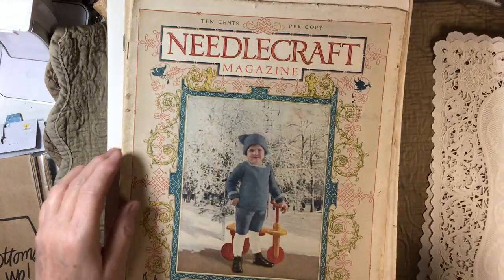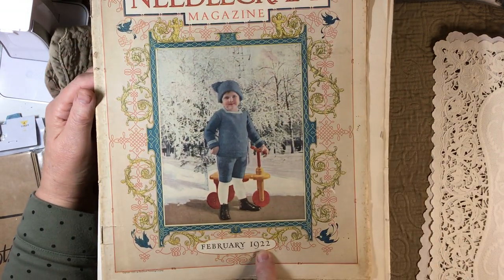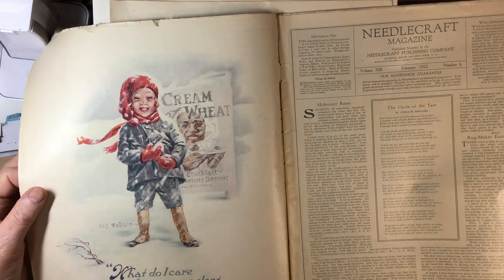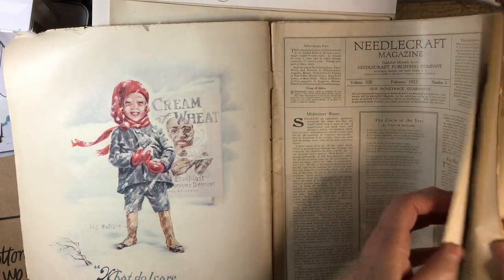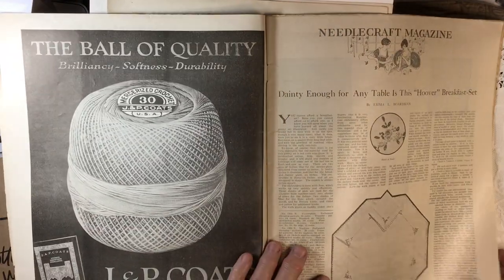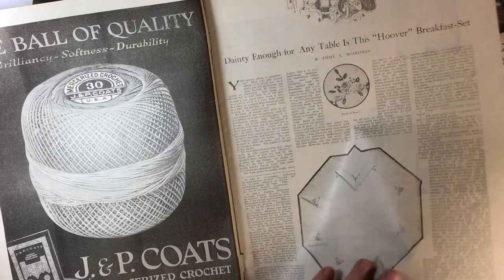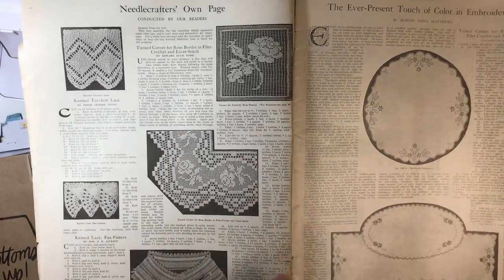Here we have Needlecraft magazine — 1922, ten cents a copy, isn't that something! Cream of wheat — love the ads. 'Dainty enough for any table' — is this the Hoover breakfast set? Look at that, beautiful.